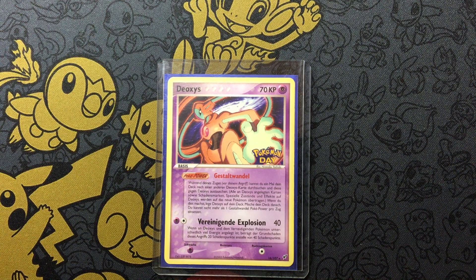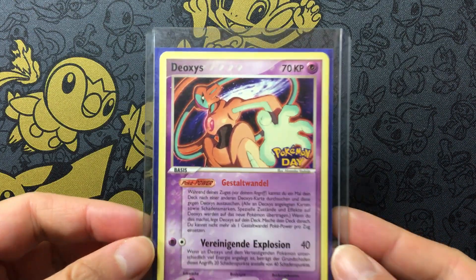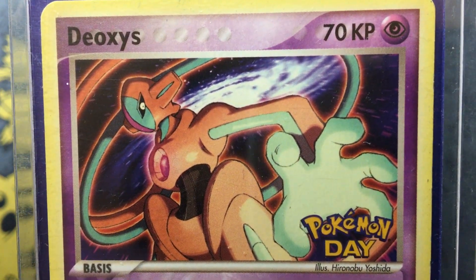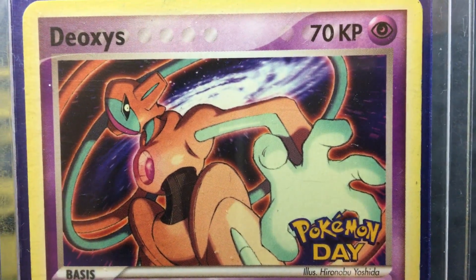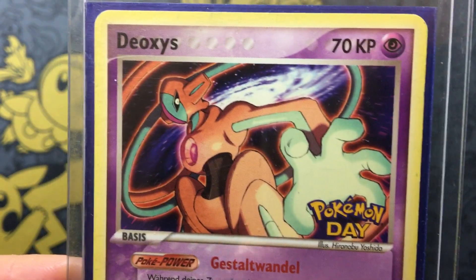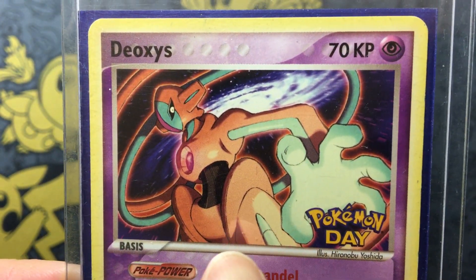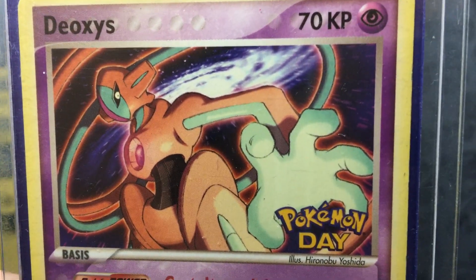Hello everybody, I hope you have a good day. Today we have another Pokémon Day promo card — it's one of those vintage old ones. This is the Deoxys, illustrated by Yoshida-san. You're probably very familiar with this card because there are other cards that also have a stamp with the same artwork — for example, those pre-release cards.